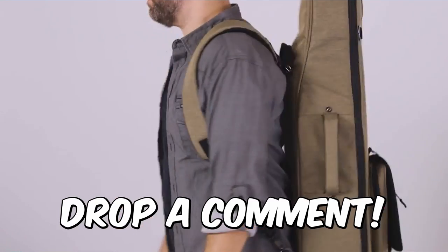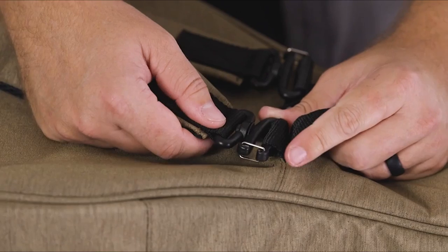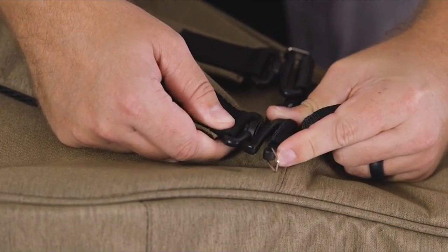Now before I move on, we'd love to hear what bass gig bag you're using right now and what you think of it. Let us know in the comments. Here are the top five best bass gig bags.